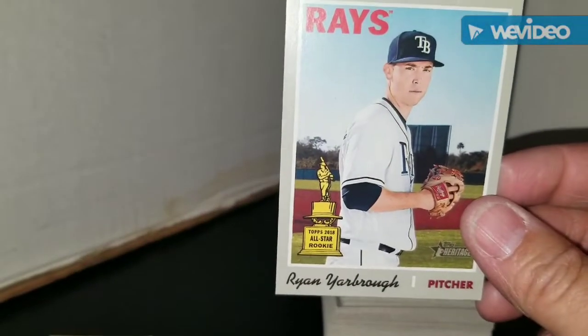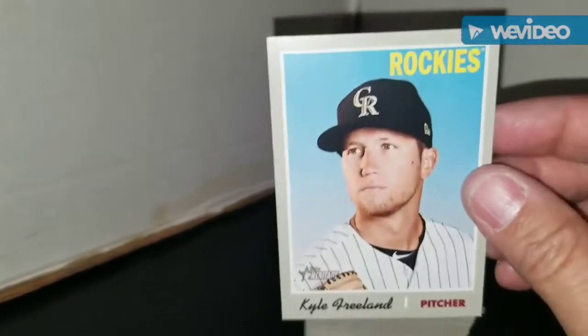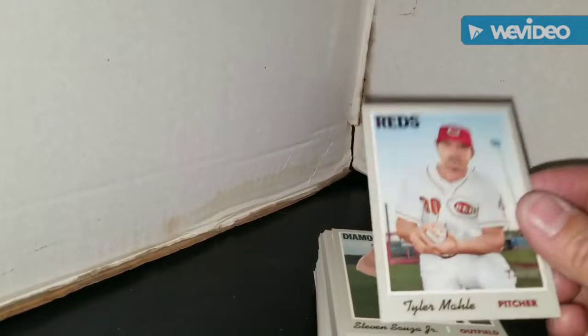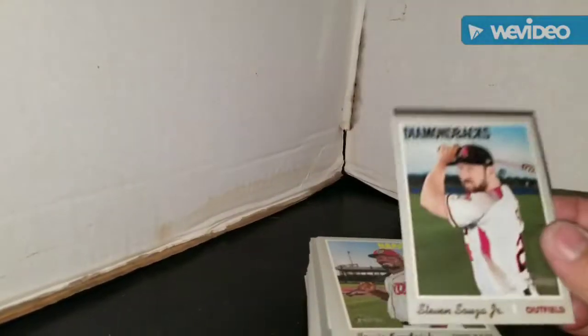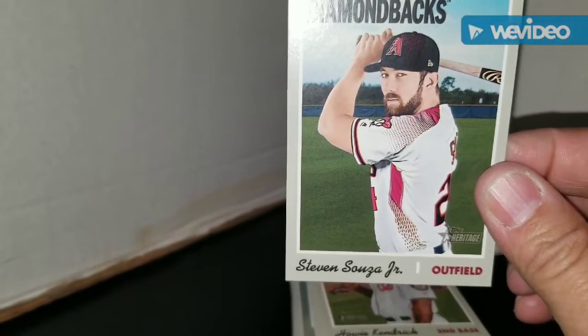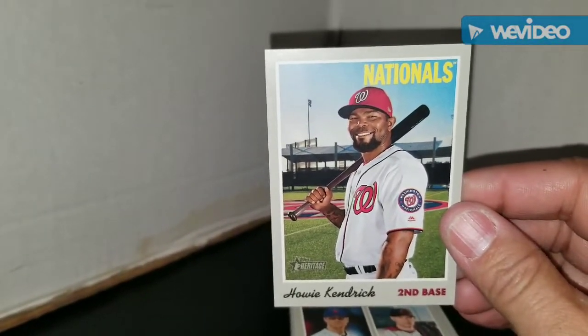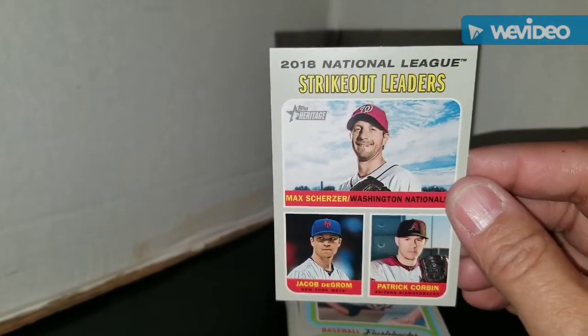From the Astros, Hector Rondon. From the Rays, Mike Zunino — used to catch for the Mariners. Got a rookie card here from the Rays — Ryan Yarborough. Love that rookie trophy on there. Kyle Freeland from the Rockies. Tyler Mahle from the Reds. Steven Souza Jr. from the Diamondbacks. Howie Kendrick from the Nationals — finally a name I can confidently pronounce. Got a Strikeout Leaders card with Scherzer, deGrom, and Corbin.